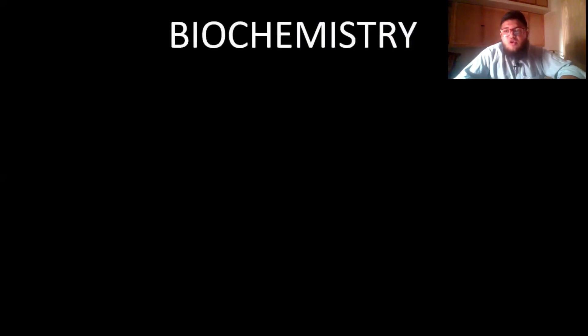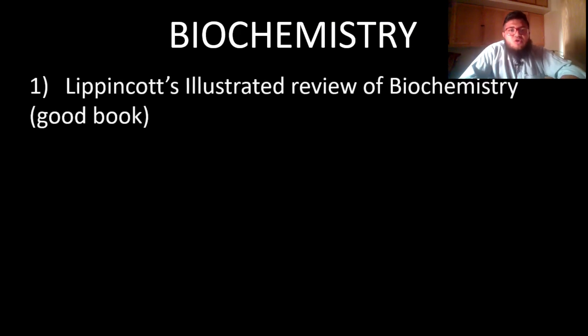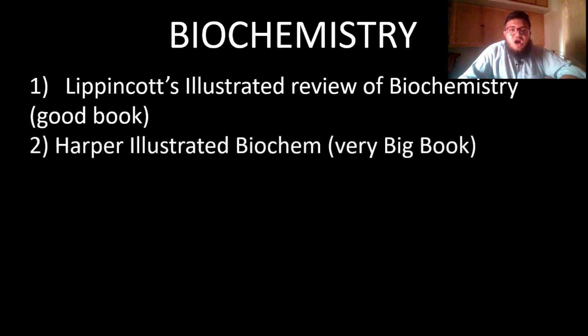Coming to biochemistry — an important subject. Lippincott's Illustrated Review of Biochemistry is important; you must buy this book. I used it and it was amazing — it covers almost all the chapters and topics in the syllabus. Harper's Illustrated Biochemistry is an extremely detailed book but also contains a lot of extra material.